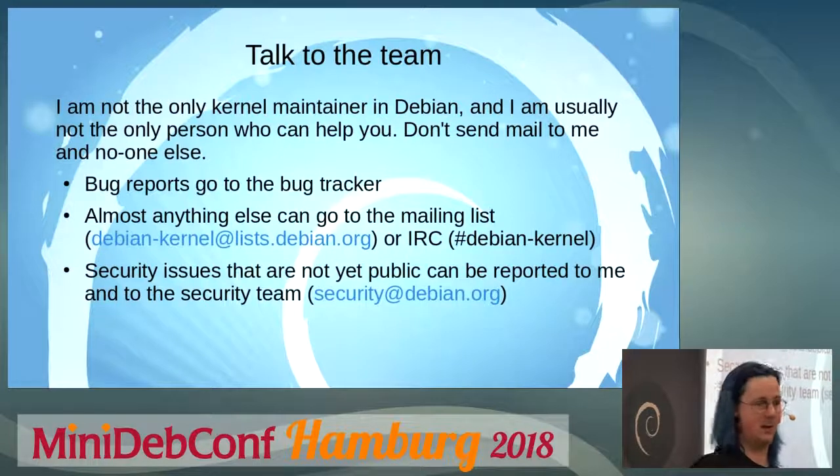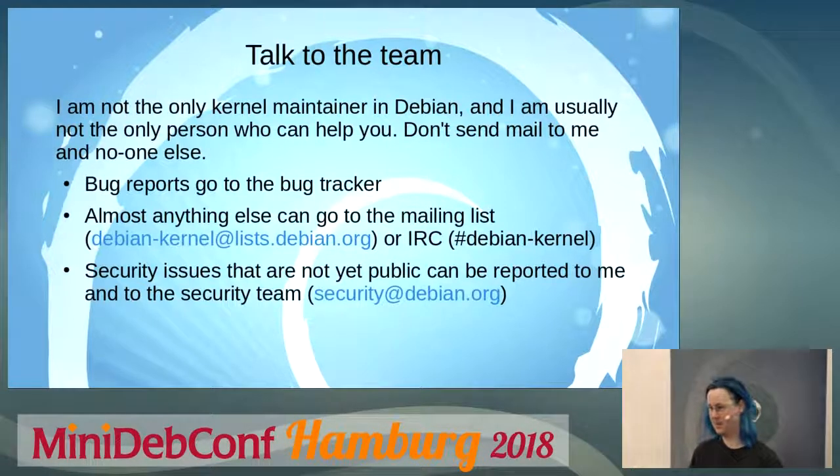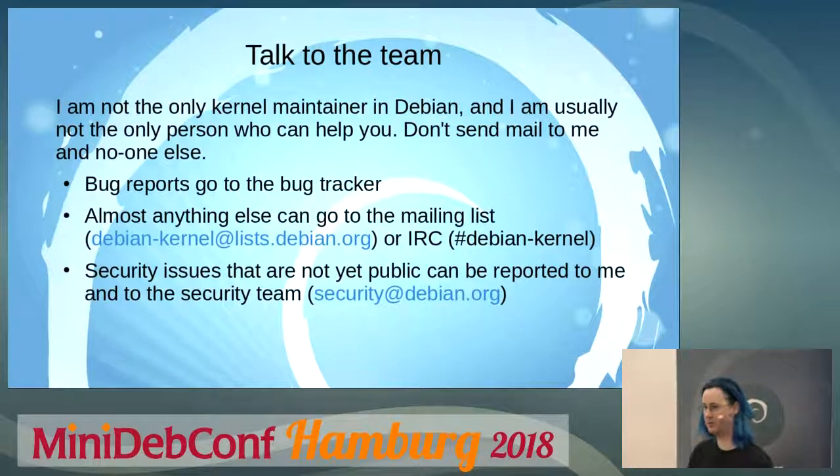Talk to us as a team. From time to time I get mail directly to me saying 'oh, there is this bug' or 'can you help me with this,' or occasionally companies saying 'we want to update the support for our hardware.' They should not be mailing just me. They should almost always be sending bug reports to the regular Debian bug tracker, and other mail should go to the Debian kernel mailing list. We also have a development IRC channel, #debian-kernel on irc.debian.org, and some things can be discussed there, though usually it is best to send longer messages as email.